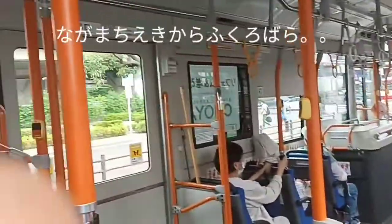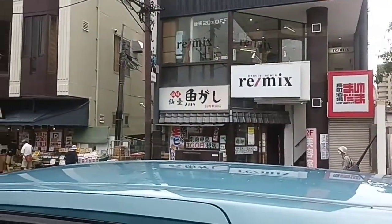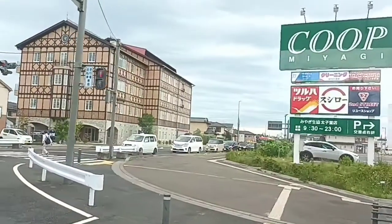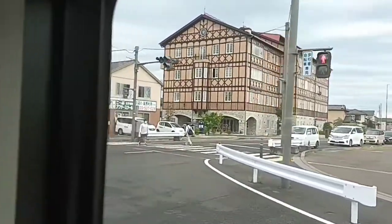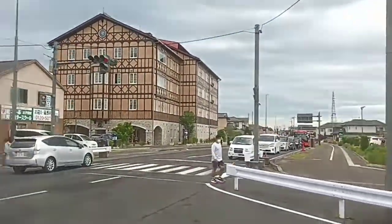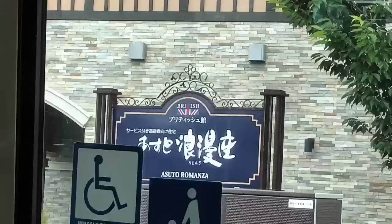This bus ride took me around 22 to 23 minutes from Nagamachi station to Taihaku ward. On the way I saw this European-looking hotel — I managed to take a photo of the name on the way back. I think it was called Asuto Romanza or something like that.